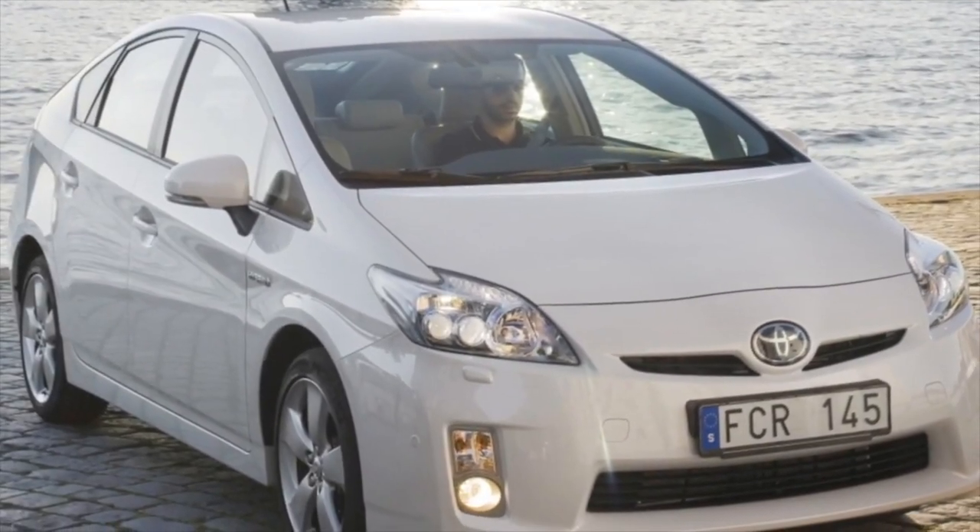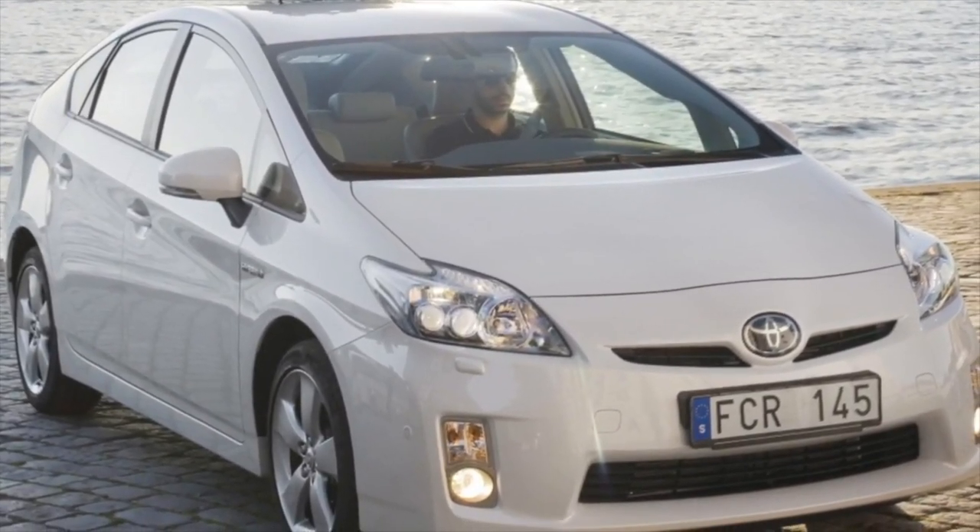Greetings dear friends! I present to your attention the most common malfunctions and breakdowns that occur on the Toyota Prius.